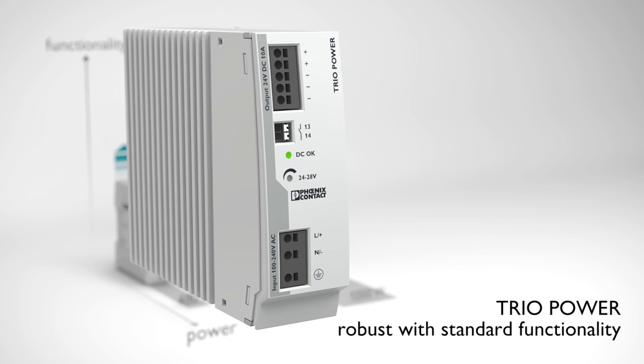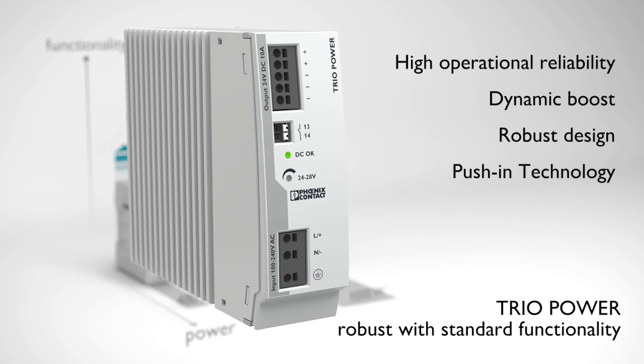Trio Power with its push-in connection technology is your robust solution with standard functionality, especially in machine building.